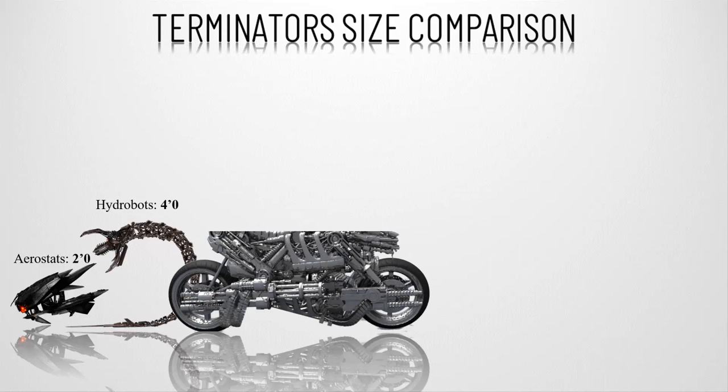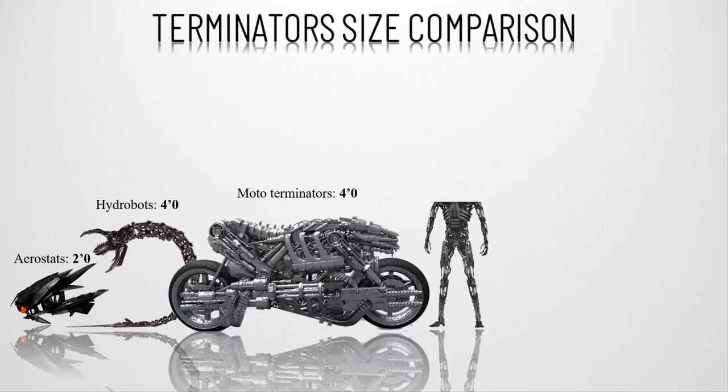Thirdly, the Moto Terminators — high speed pursuit machines in circulation between 2016 and 2018 during the war against the machines. These motorcycle-like killers are four feet tall and are deadly fast.